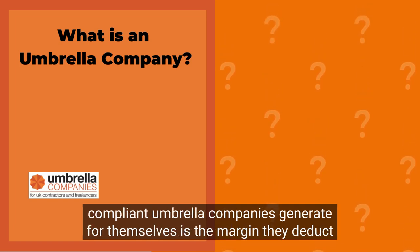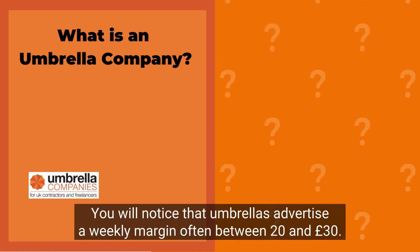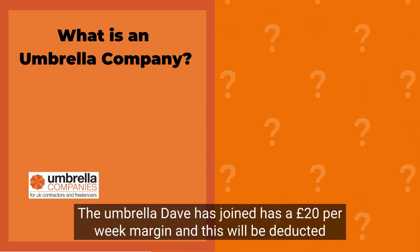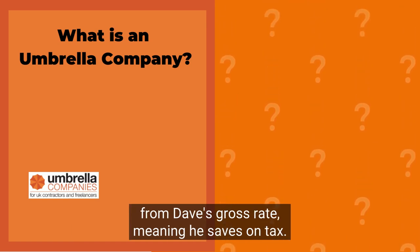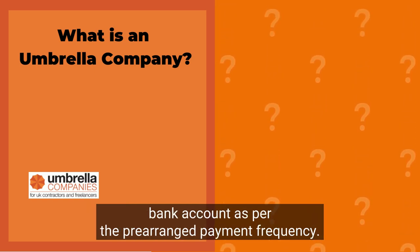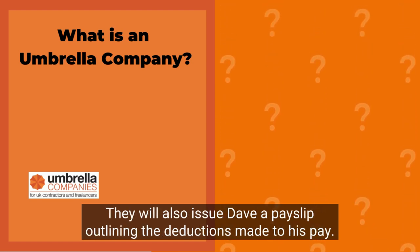The only income compliant umbrella companies generate for themselves is the margin they deduct when they process the payroll of a temporary worker. You will notice that umbrellas advertise a weekly margin, often between £20 and £30. The umbrella Dave has joined has a £20 per week margin, and this will be deducted from Dave's gross rate, meaning he saves on tax. Once the umbrella is ready to pay Dave, they will send his funds to his personal bank account as per the pre-arranged payment frequency, and will also issue Dave a payslip outlining the deductions made to his pay.